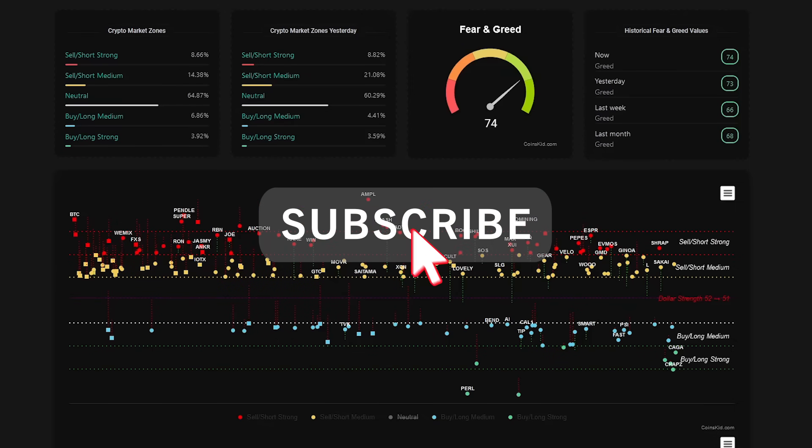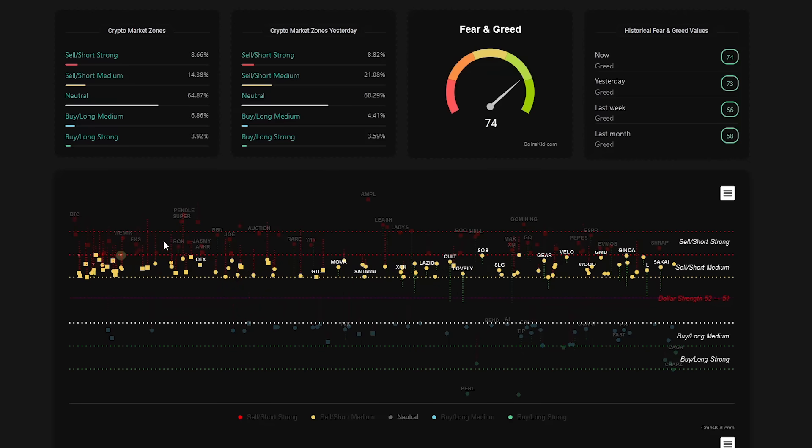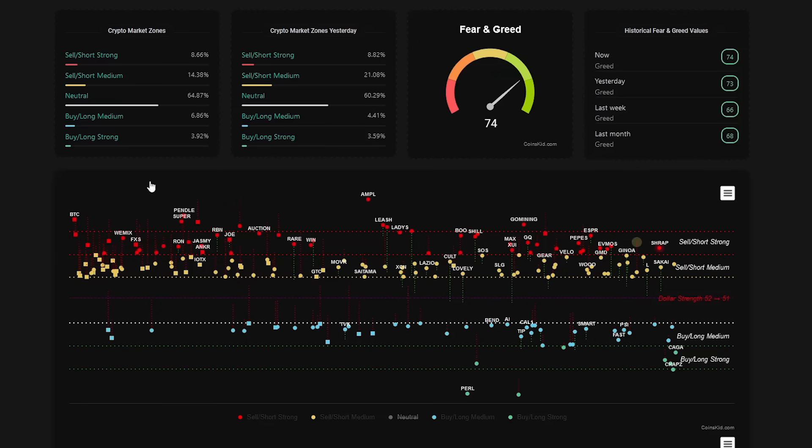Hey everyone, hope you're well. This is CoinsKid. Just going over to XOP here. Thank you for your support - bigger the CoinsKid crew. So this morning I was showing the Bitcoin video. I was showing this heatmap on CoinsKid.com, how the market was a little bit overbought, a little bit overcooked at the front end, and the back end is where the opportunity is. You can clearly see some of these coins taking off in the back end of the market right now.